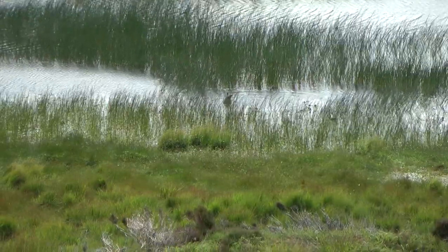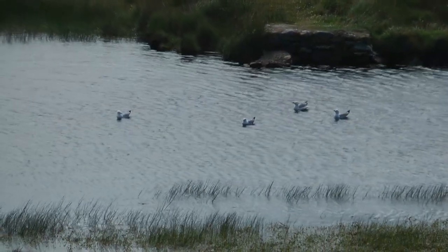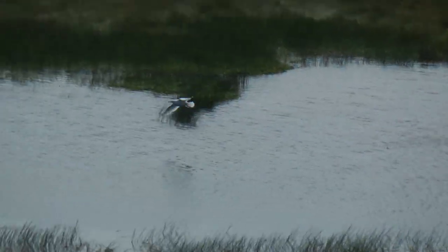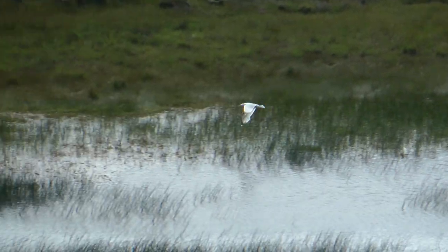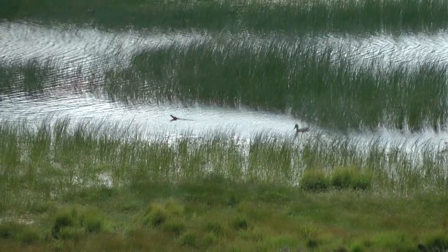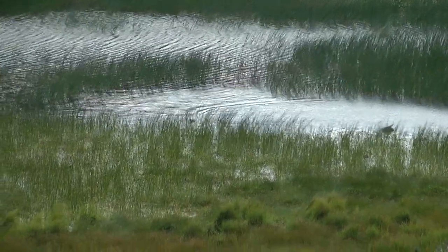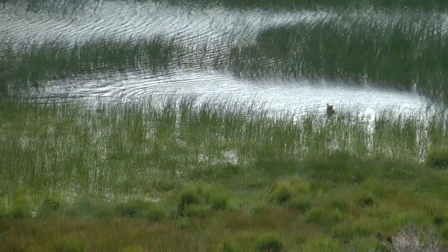It's a very popular place for the local herring and lesser black-backed gulls to come and have a bath. So every time a lesser black-backed gull or herring gull lands or takes off, the three little ducklings dive under the water and hide under mum, and then they pop back up again. I'm assuming she had a lot more than three to start with.